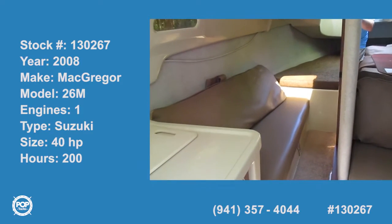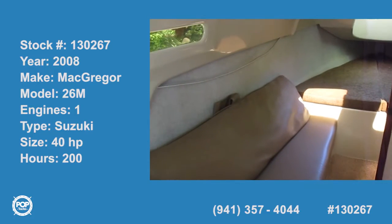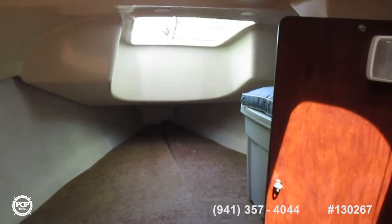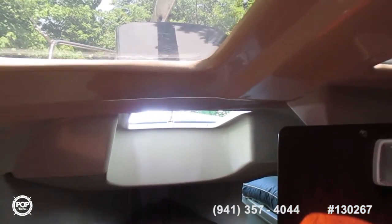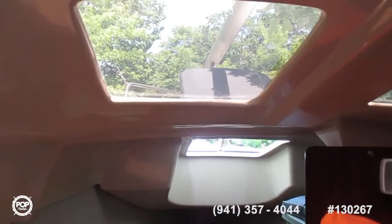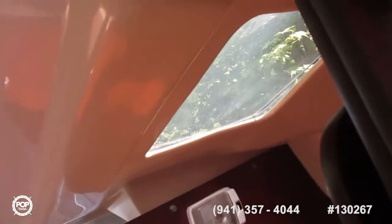This is the interior of the 2008 MacGregor. This is the forward berth. The hatch is open — it's held open with a stick because the mast is above it, so you can't open it up properly. There are two skylights here just behind the hatch. There's storage underneath the v-berth.